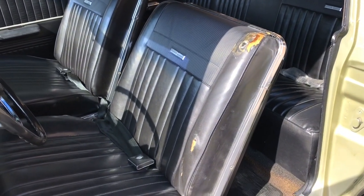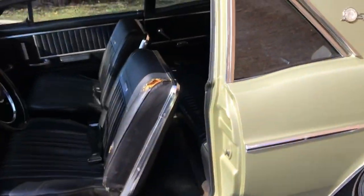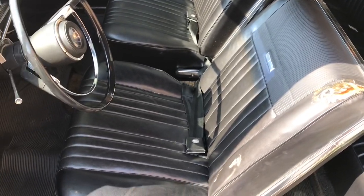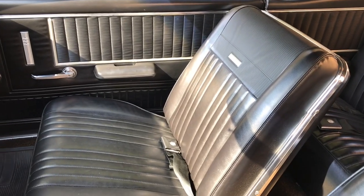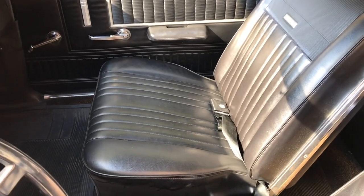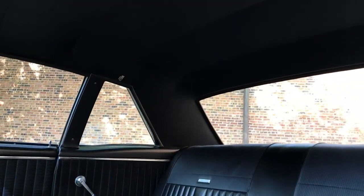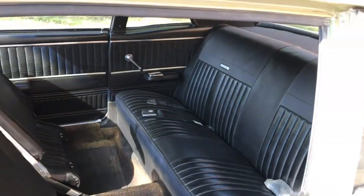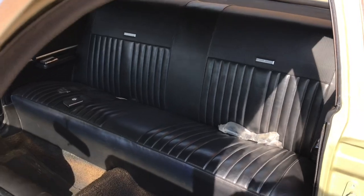There is a burst at the top of the outer bolster of the driver's seat, and another spot on the inner bolster more towards the center console area. The passenger seat is very, very nice. The rears are super nice as well. Notably, the seat belts are still in their original plastic protective wrapper. There are really no signs of wear in the back seat. The carpet's a little tired, but no significant signs of wear.